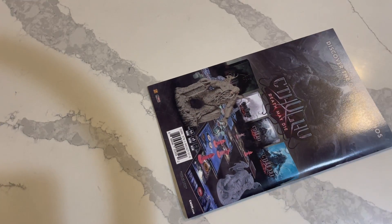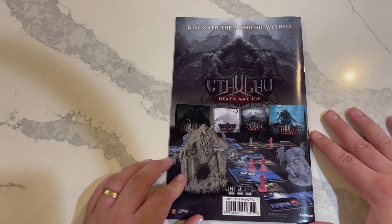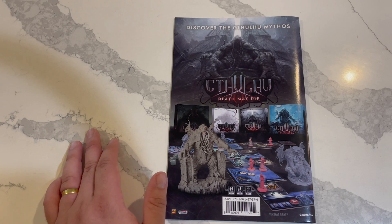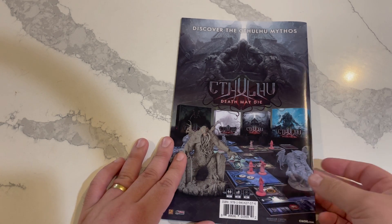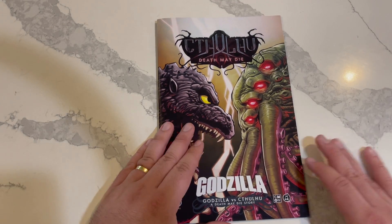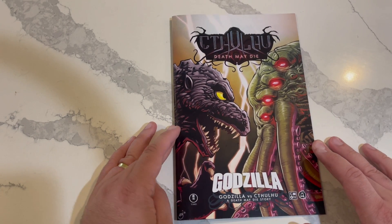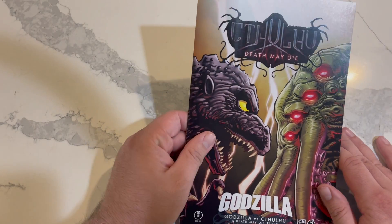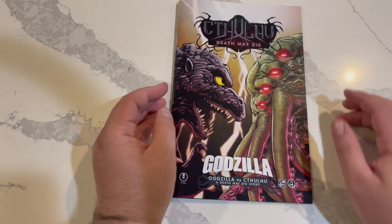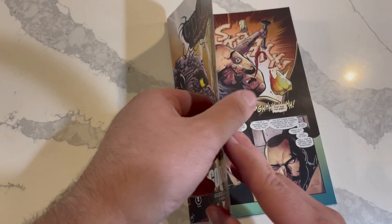Luckily it is a pretty thick issue and it ties in with this Cthulhu Death May Die board game, tabletop game. I'm not super into tabletop — not that I don't like it, but I just don't have the time to play. So I went with this cover. This is the one I ordered because I think it looks absolutely amazing — I love the head-to-head. The art looks amazing and we have the Godzilla vs Cthulhu branding on it.